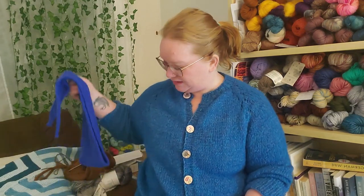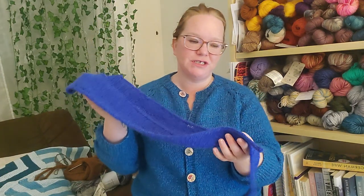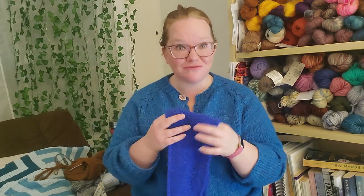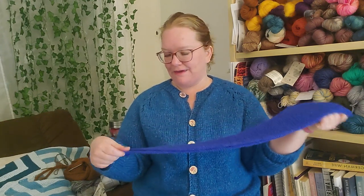My only other finished object is a Sophie Scarf. I made the long version and knit it extra long because I was hoping to use up one and a half skeins, but it only took one. You can wear it draped or tie it — all the blue today.